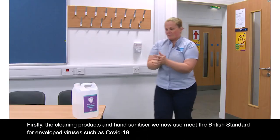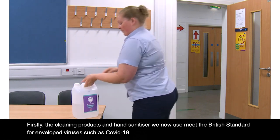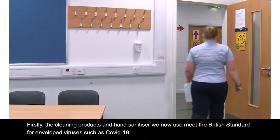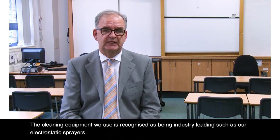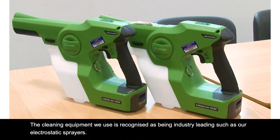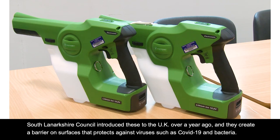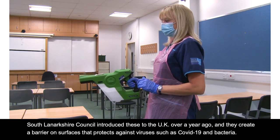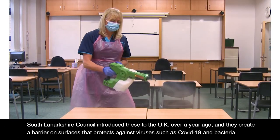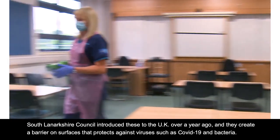Firstly, the cleaning products and hand sanitiser we now use meet the British standard for enveloped viruses such as COVID-19. The cleaning equipment we use is recognised as being industry leading, such as our electrostatic sprayers. South Lanarkshire Council introduced these to the UK over a year ago and they create a barrier on surfaces that protects against viruses such as COVID-19 and bacteria.